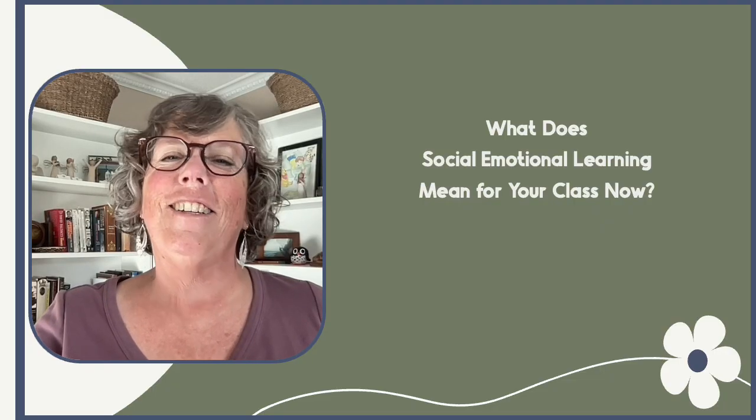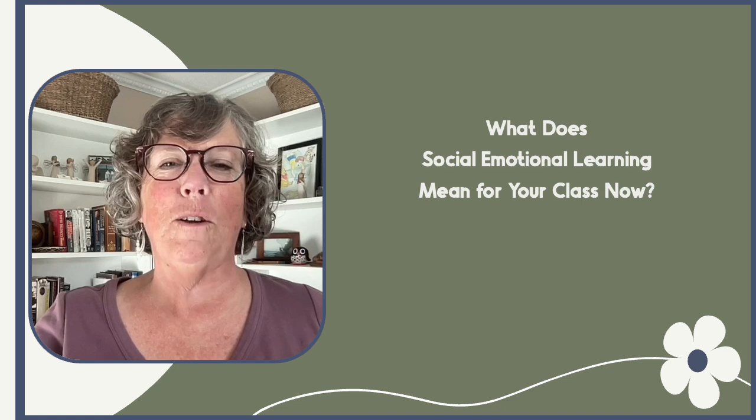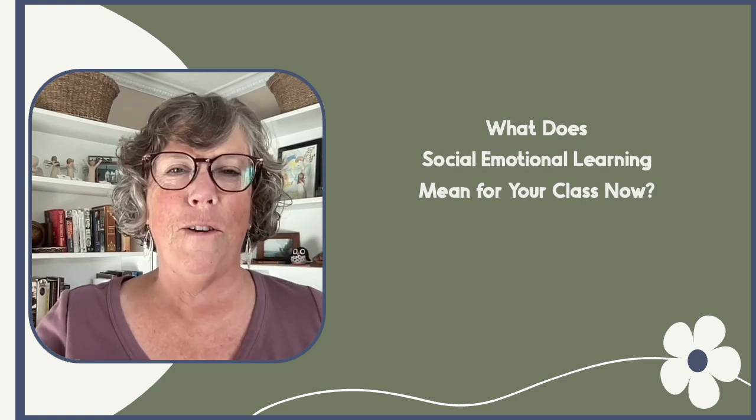Top of the morning to ya! Today we're diving into what does social-emotional learning mean for your class.